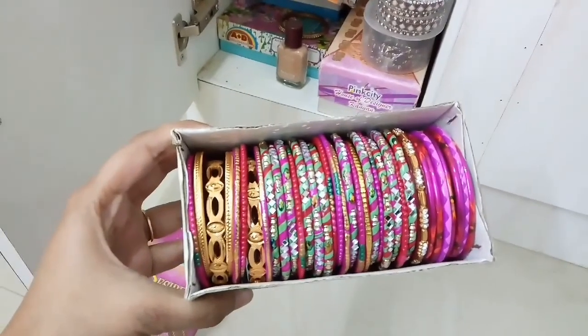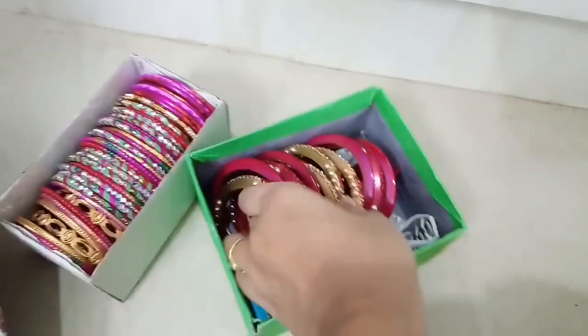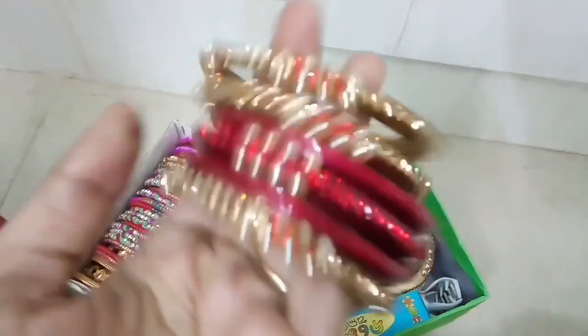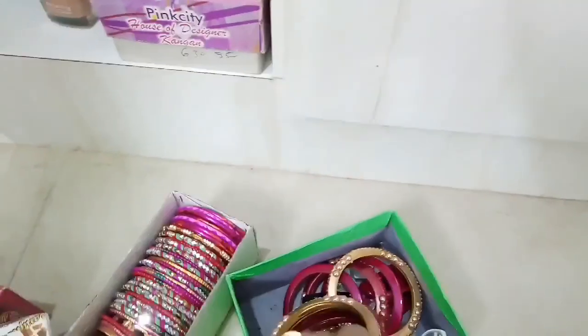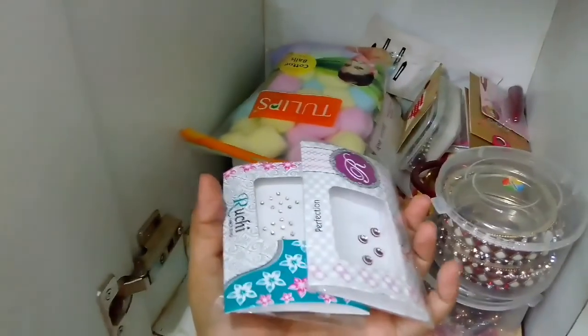When we come down, we find my bangles — I pair them with my traditional outfits like sarees and traditional suits. There are also rubber bands and more bangles here — these are really beautiful. I have also kept some cotton balls for removing my makeup, and some bindis and more bangles.